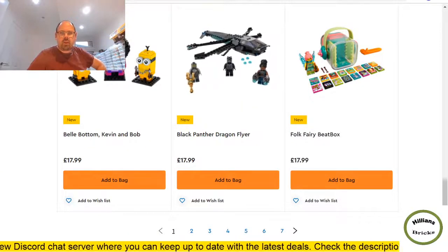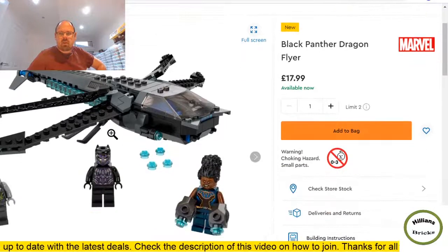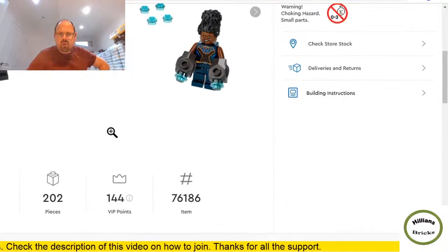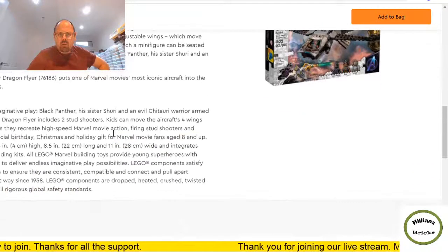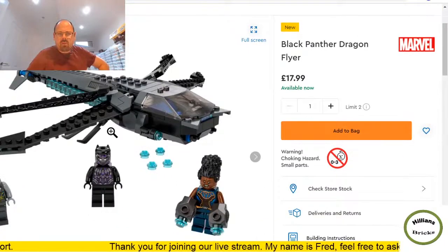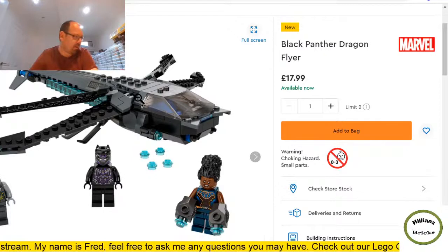This set kind of flew under the radar — the Black Panther Dragonflyer. I'm not a Marvel fan but the minifigures look really cool. There are three of them — I wonder if they're exclusive or appear in other sets, because that will ultimately determine how valuable they are. 200 pieces, three minifigures — quite good value, and colors that will likely sell well.